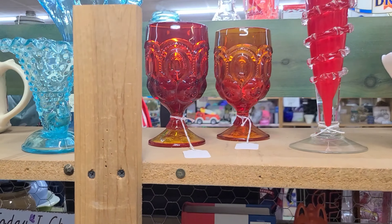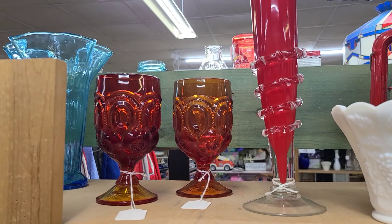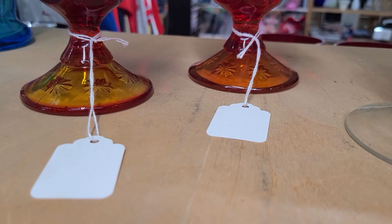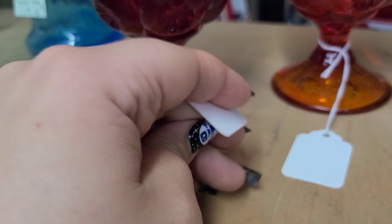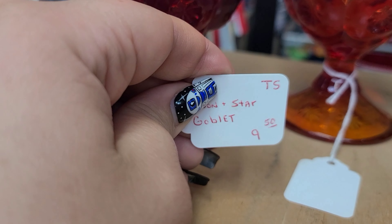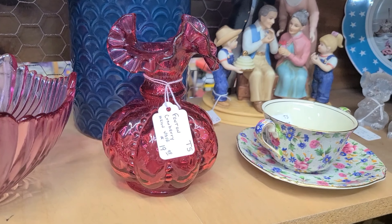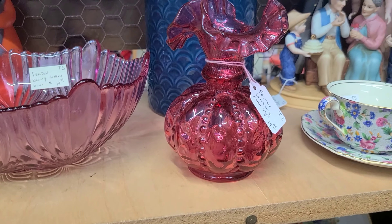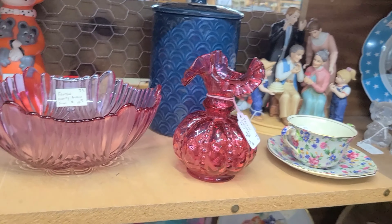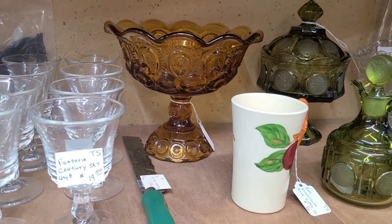This booth also has some Moon and Stars goblets — how much are they? Ten dollars each. And down here is a Fenton cranberry glass ruffle vase.